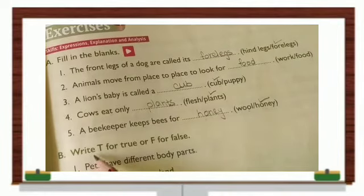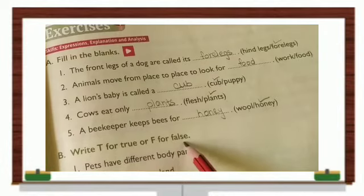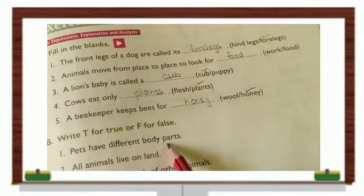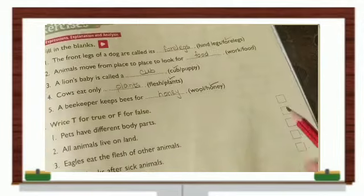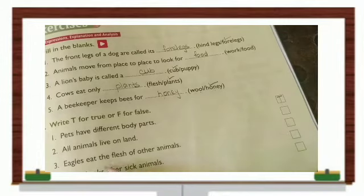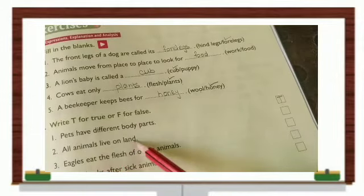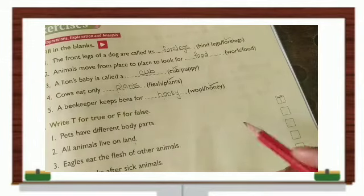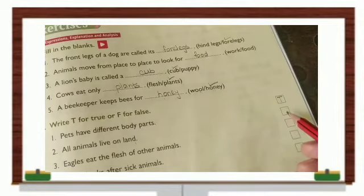Now, write T for true or F for false. Pets have different body parts — true or false? That is true. All animals live on land — do all animals live on land? Some live in water, some on trees, so this is a false statement.